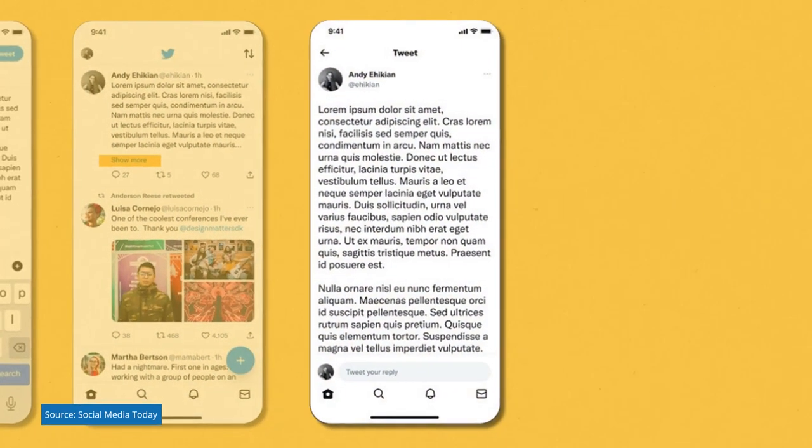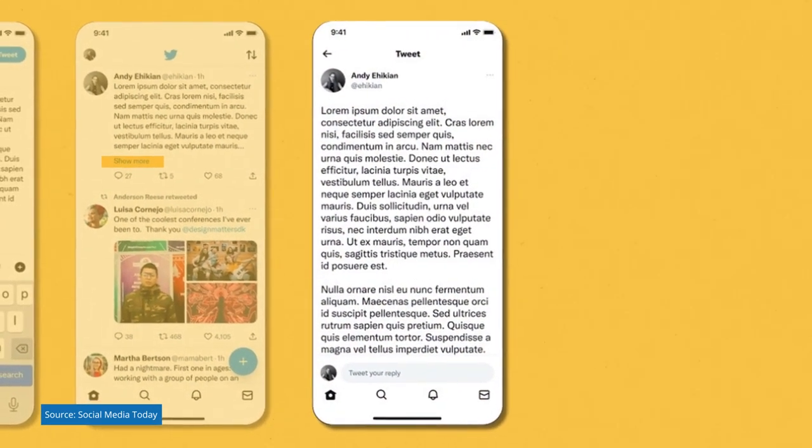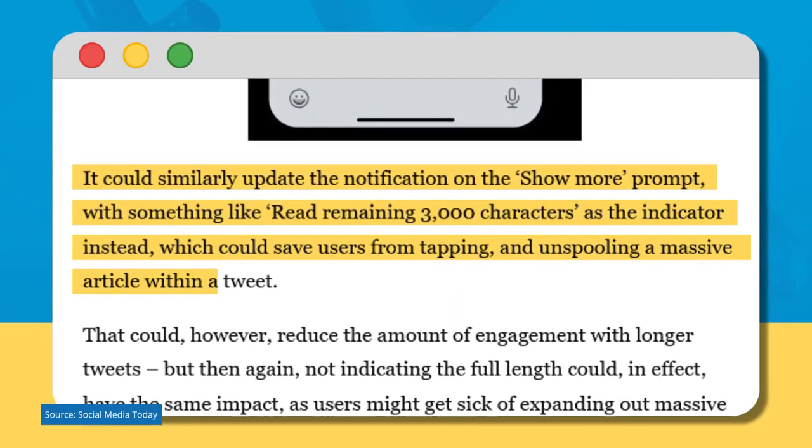When you tap 'show more,' users can see the full tweet displayed. This update would allow tweets to share longer thoughts. One article said Twitter could update the notification on the 'show more' prompt to something like 'read remaining 3,000 characters,' which could save users from tapping and unspooling a massive article within a tweet that they don't want to.